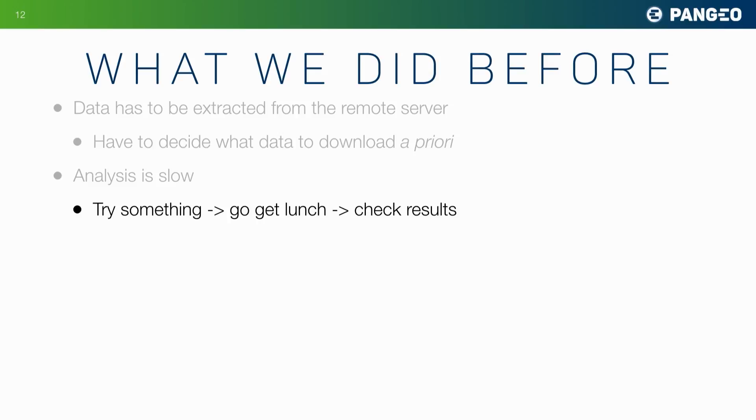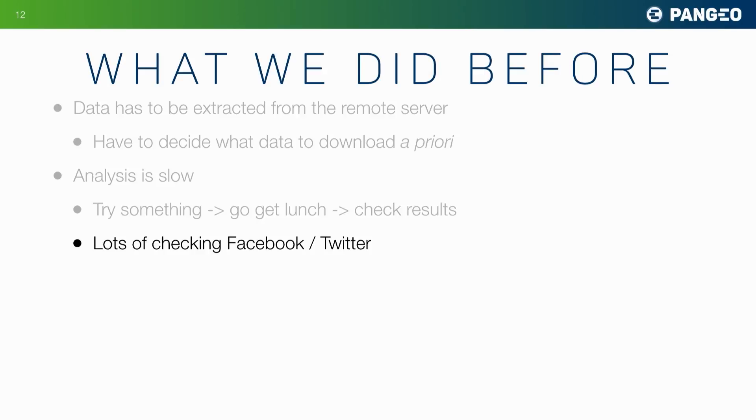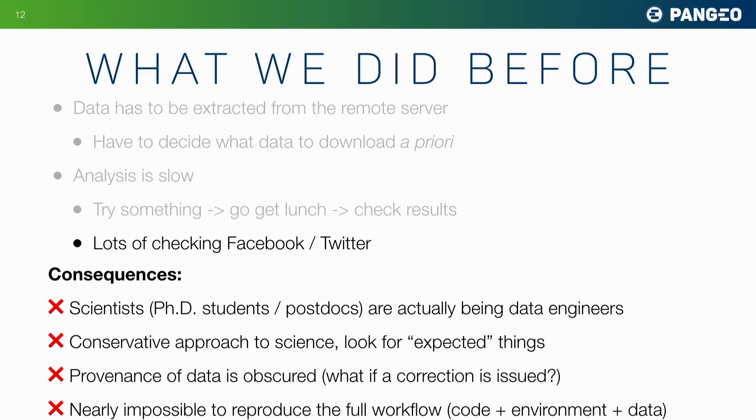And it's slow. You try some calculation, you go get lunch, you come back and see if your calculation worked — and it's boring. We've got Facebook and Twitter always calling us instead of thinking about science. The consequences of this type of system I observed in my own research group: our PhD students and postdocs are actually having to learn to be data engineers, spending their time writing code to process data rather than thinking about science problems.